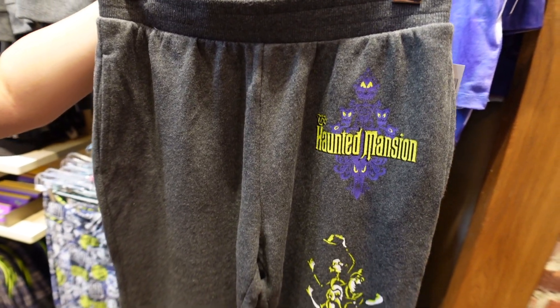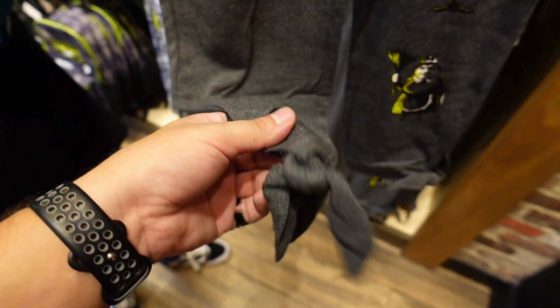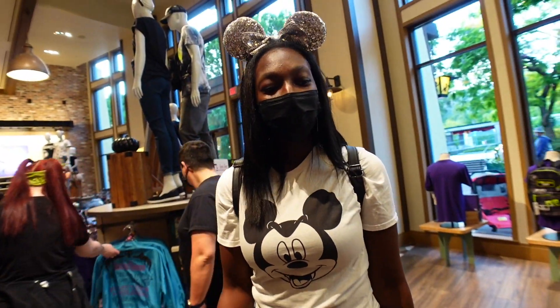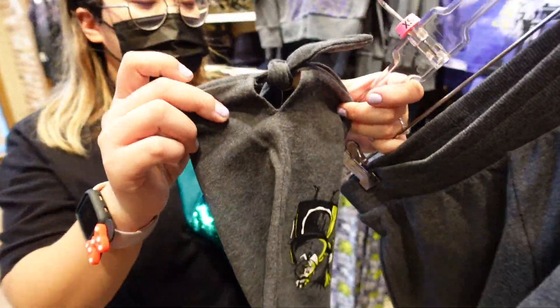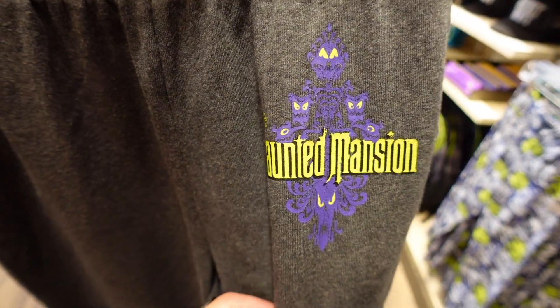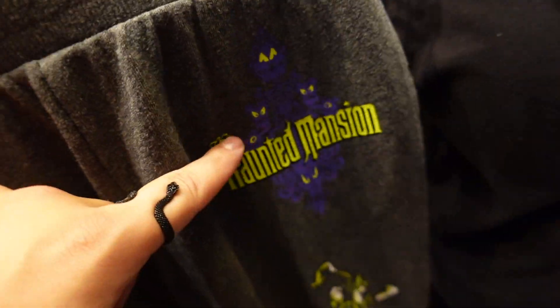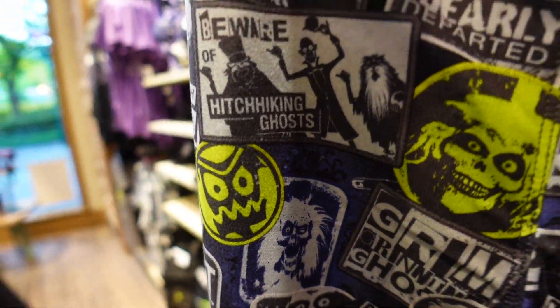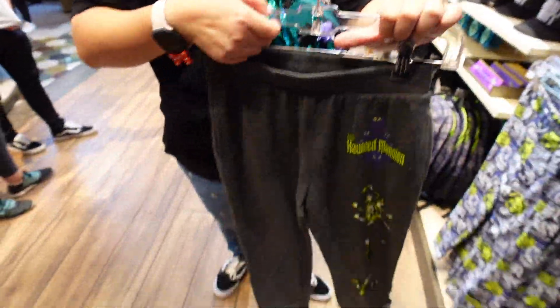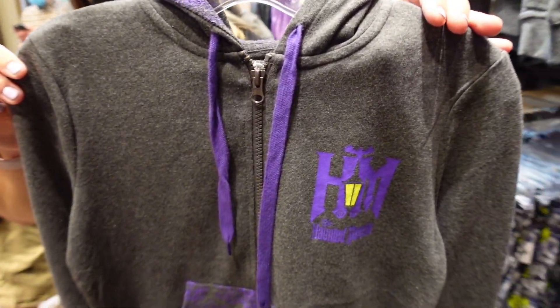Next we got some sweats. If you're into the loungy feel, you got some sweats right here with ties on the bottom - so you can tie them like joggers without the elastic. We got the Haunted Mansion wallpaper logo, and that guy on there is actually from the wallpaper - that's why it looks so familiar. We also got the hitchhiking ghosts and the maid. The price is 44.99.